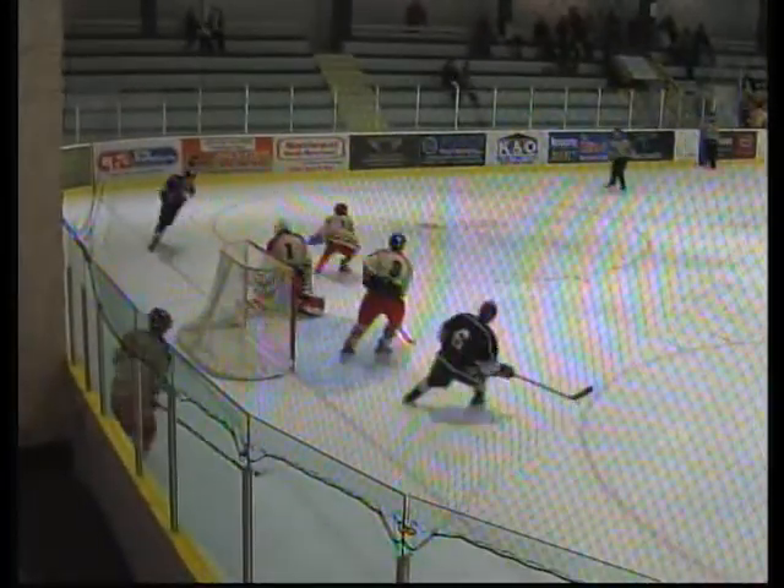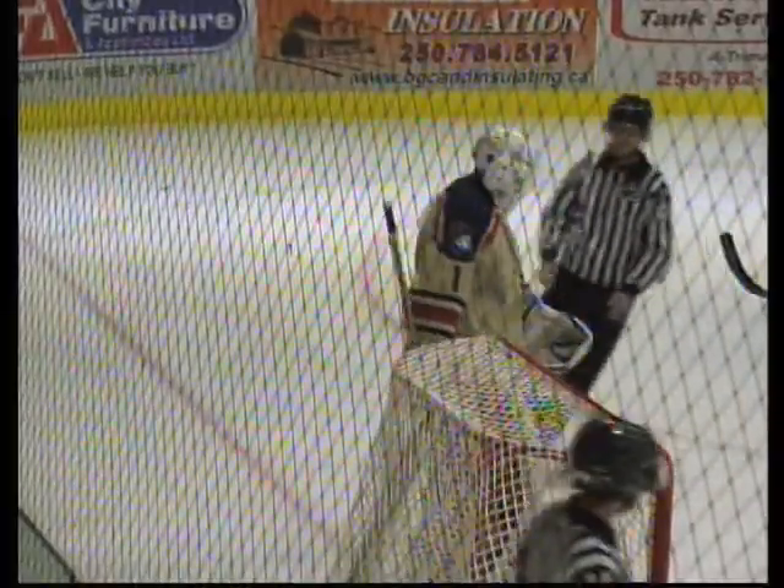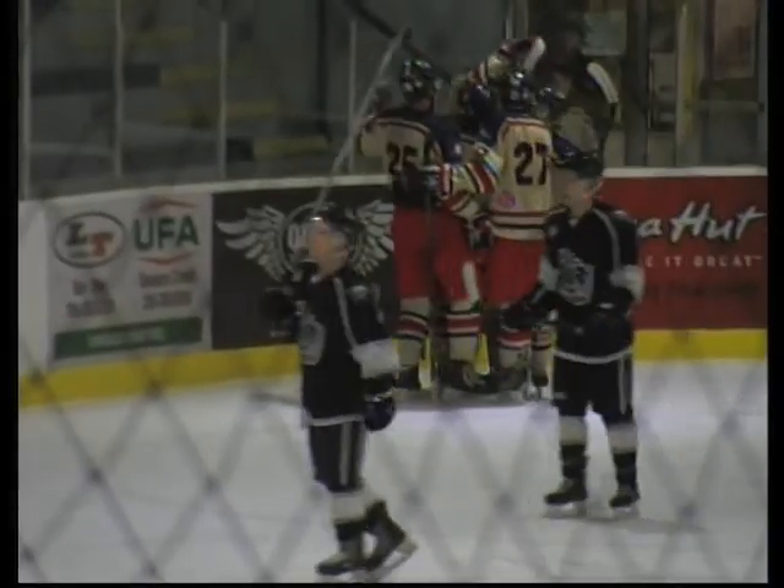GP looking for the equalizer. Great pass, but even better save by Round, who stays in position to deny Lyndon Dykins again. That would prove big late in the frame. Defensemen should know by now you can't forget about Ray — he's not missing from there. Puts Dawson up 2-0 with 10 seconds on the clock.